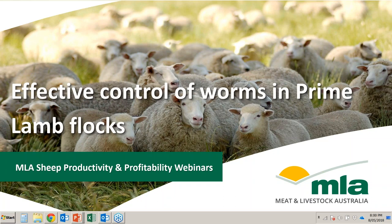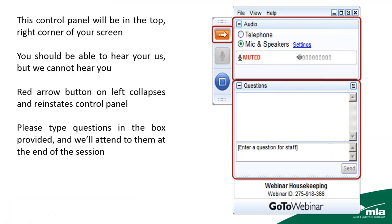Good evening, ladies and gentlemen. Welcome to the MLA Sheep Productivity and Profitability Webinar Series. Tonight's webinar is on the Effective Control of Worms in Prime Lamb Flocks. For those joining us for the first time, you'll have a control panel on the right-hand side of your screen. You can hear us but we can't hear you. Close the control panel using the red button to see the entire screen. Please type questions in the questions box at any time — our presenter has kindly offered to stay online to answer them, and they'll be dealt with chronologically at the end of the webinar.